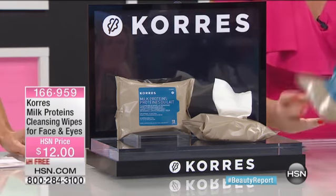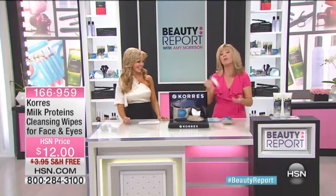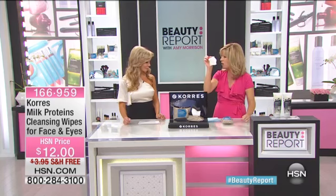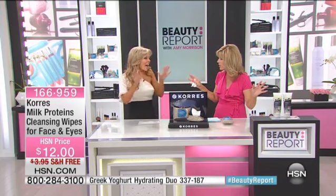Take a wipe. That's all you have to use. If you can't wait to get it all off, or when you do get home, instead of using harsh cleansers and scrubbing and scrubbing, take a wipe, wipe it off, and pitch it. And that's it. It completely removes all of your makeup.